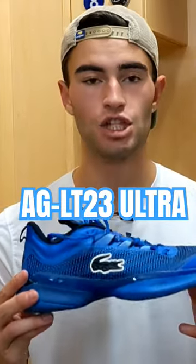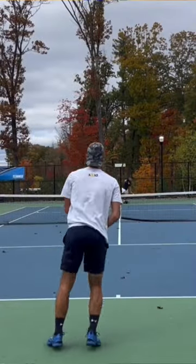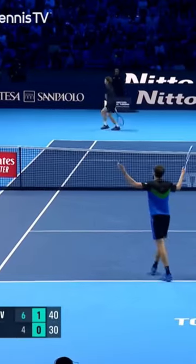This is the Lacoste AGLT23 Ultra — a little bit of a tongue twister there. This is a new addition to the previous version of this. It is the shoe that I believe is endorsed by Daniel Medvedev, and I got it in this blue color right here.